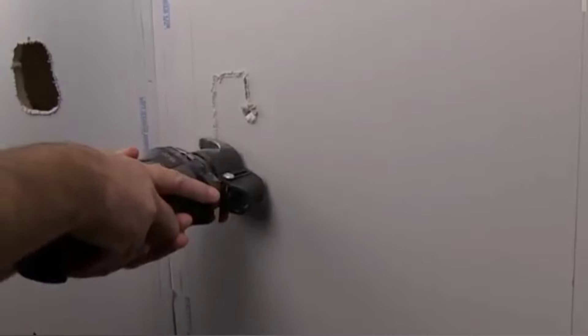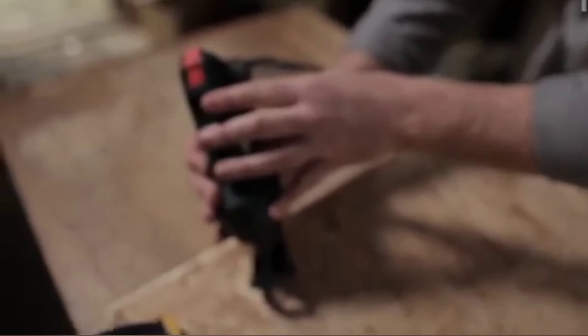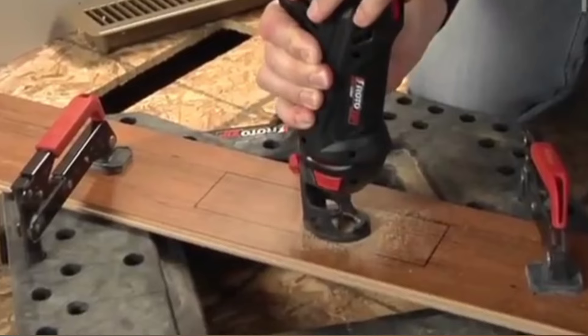The Roto-Zip cuts through plywood, tile, and laminate with ease. What sets it apart is its high-speed motor and spiral cutting technology, which delivers precise cuts without the need for pre-drilling or extensive marking.